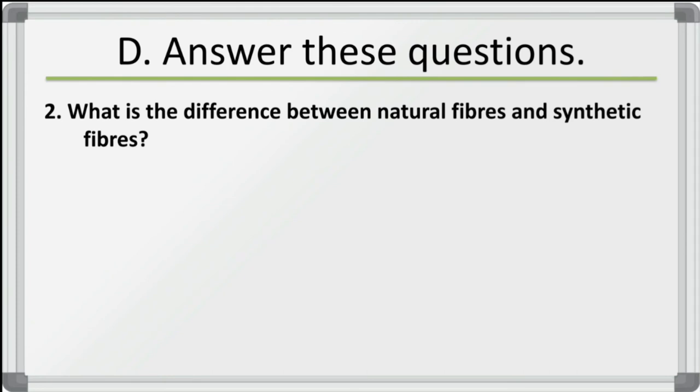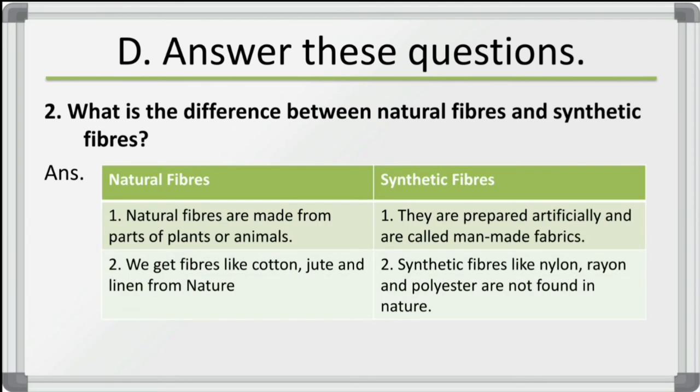Second question: what is the difference between natural fibers and synthetic fibers? Natural fibers are made from parts of plants or animals, whereas synthetic fibers are prepared artificially and are called man-made fabrics. We get fibers like cotton, jute, and linen from nature. Synthetic fibers like nylon, rayon and polyester are not found in nature.